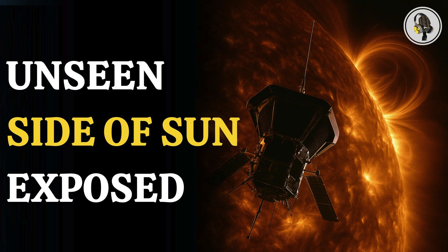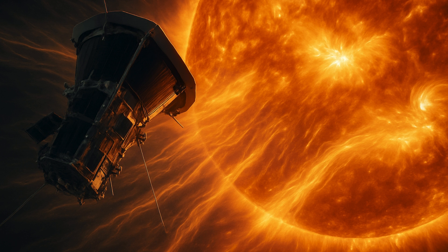NASA's Parker Solar Probe has taken the closest images ever from the Sun, capturing eerie waves just 3.8 million miles from the solar surface. These photos show the Sun in a new light and can help scientists better understand the Sun's influence across the solar system.